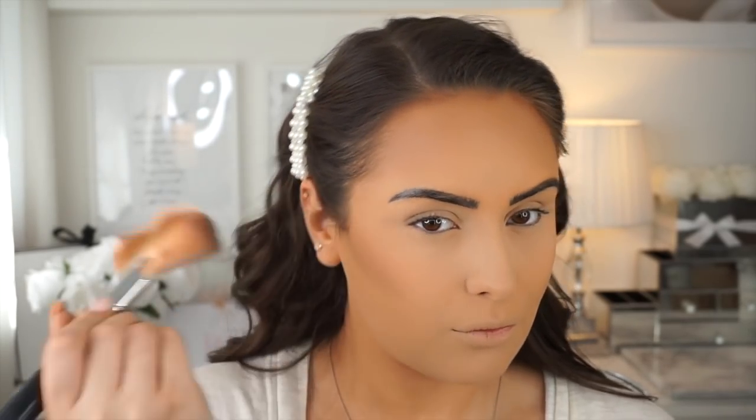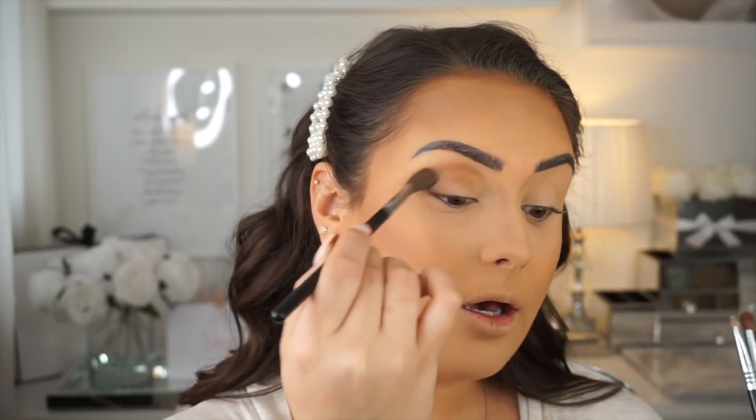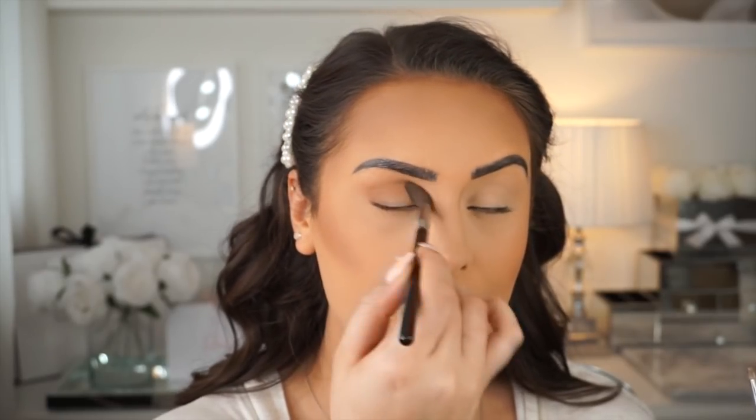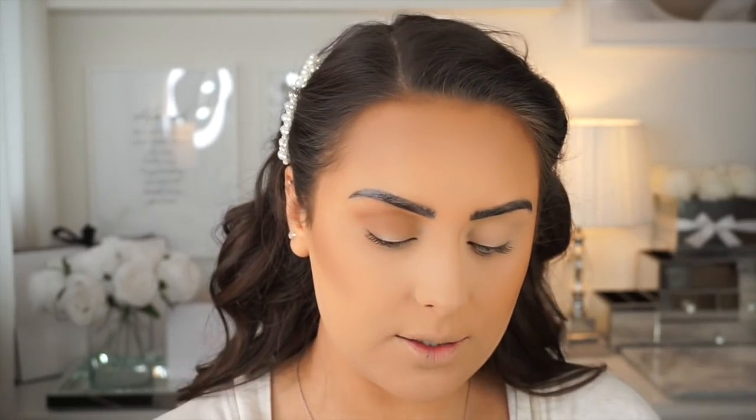I'm going to use the Benefit Hula Caramel Bronzer with a large fan brush and just really lightly go over the face. For my eyes I like to do a simple eye look — I grab my bronzer with a large blending brush and go all over my eye. I start on the crease and then blend up and then blend down. You really don't have to be neat — it literally creates such a simple but smoky eye look.